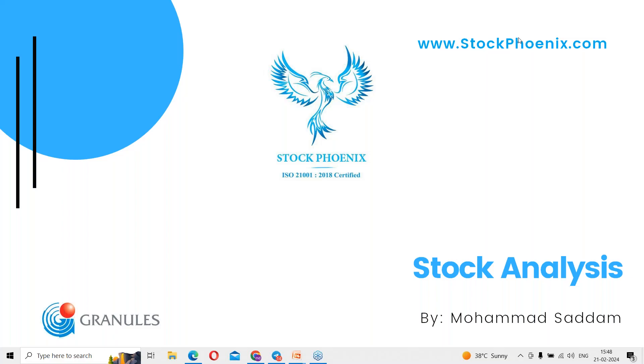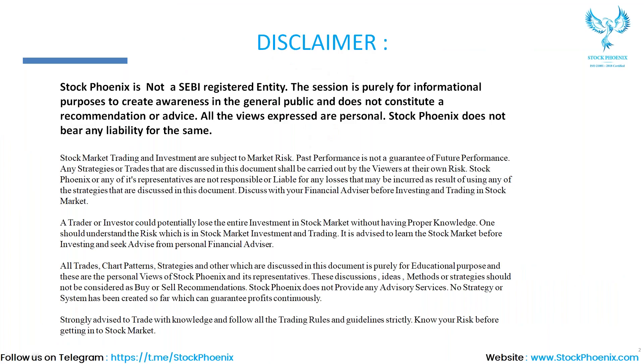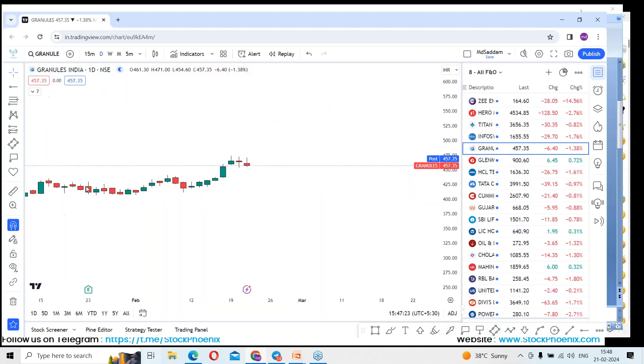Welcome to today's session. I'm Mohammed Sadam from Stockmonix. In today's session we have shortlisted Granules India to discuss. Before going forward, kindly pause the video and go to the disclaimer part.